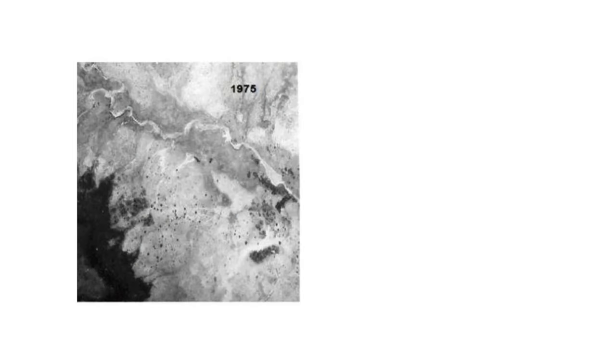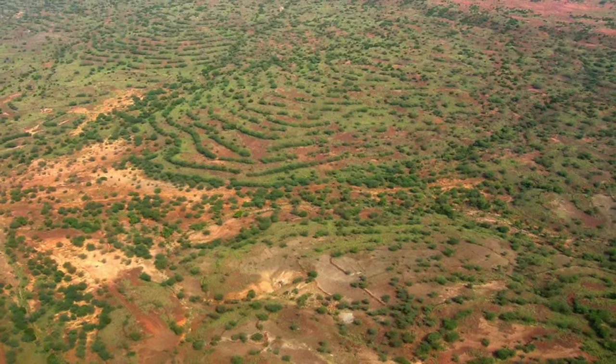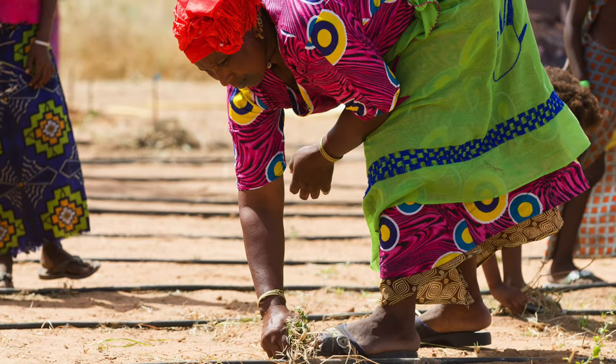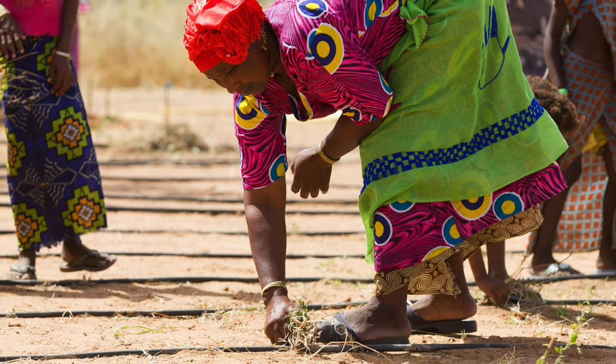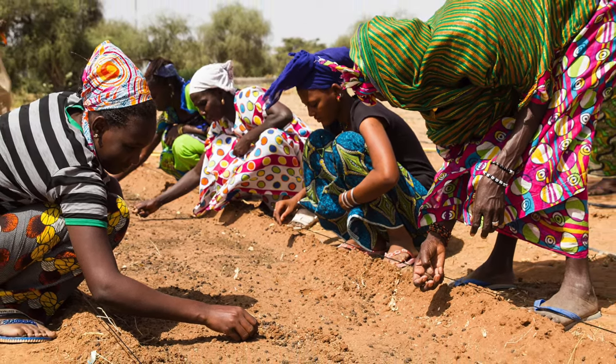Whole landscapes are changing. By 2004, after 30 years of progress, Zinder Valley in southern Niger had 50 times more trees. One of the most amazing things about this progress is it has been mostly farmer-led.